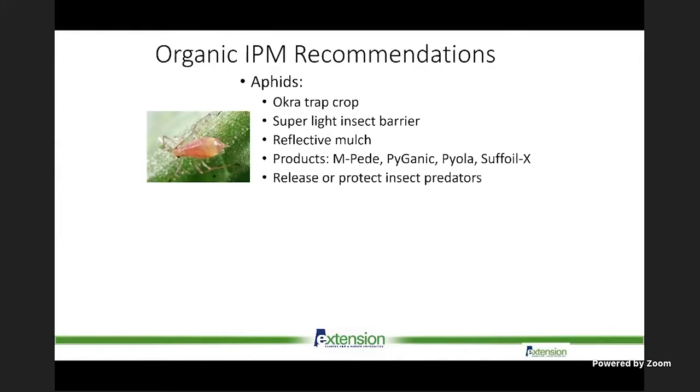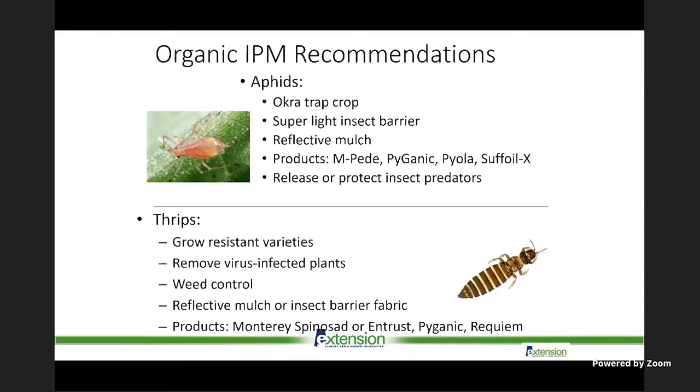For aphids, we have tried okra as a trap crop — though it's expensive to maintain. Insect barriers and reflective mulch work really well, as seen in published literature. Organic insecticides like soap, Pyganic, or oils will smother them. Protect insect predators — very important for aphids. Conventional farmers have highly selective products now that only target aphids and are very effective.